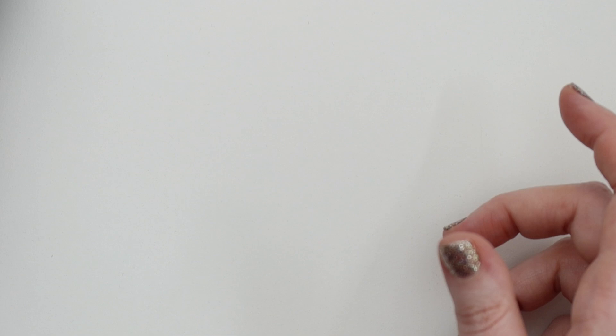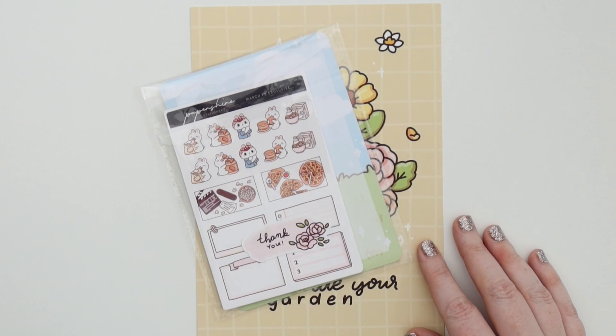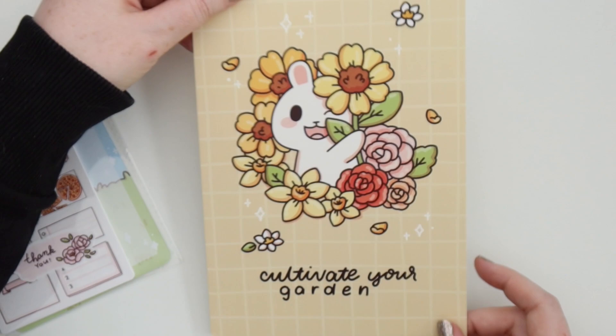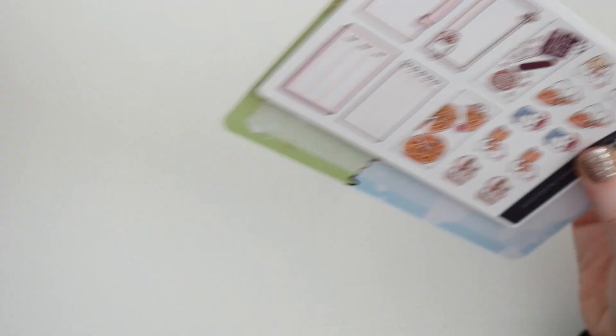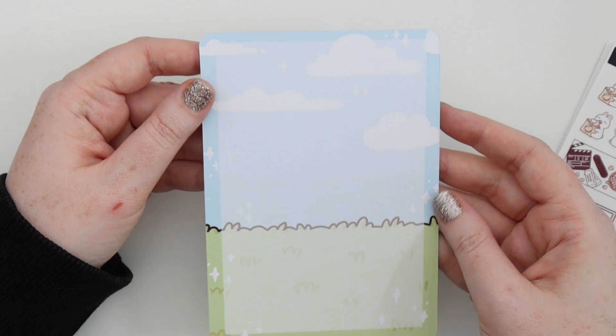I have an order from Paper Shire — part one of her TV and movie release. So we got this A5 journaling card, 'Cultivate Your Garden,' really cute. And here is my order. The little card we got with this one is an Easter one with the egg, really cute — you can put stuff on the back. And I made sure to remember to put in the Facebook freebie.